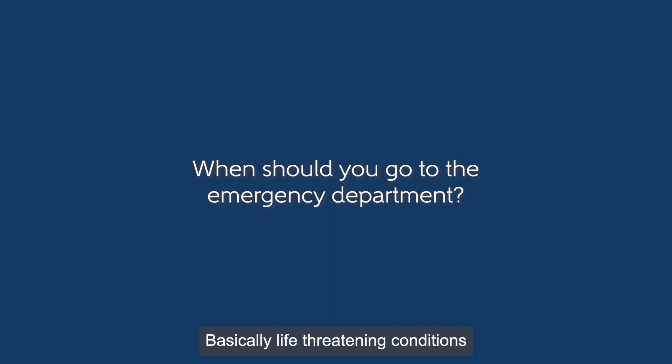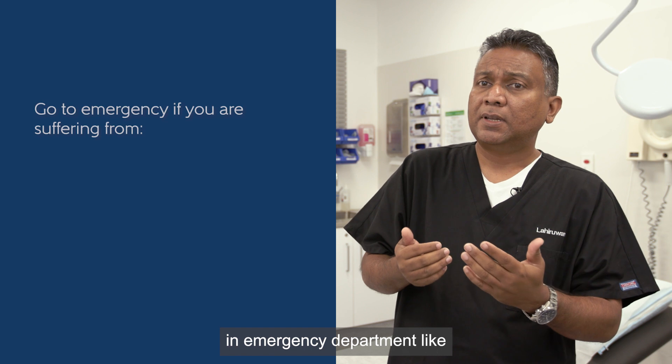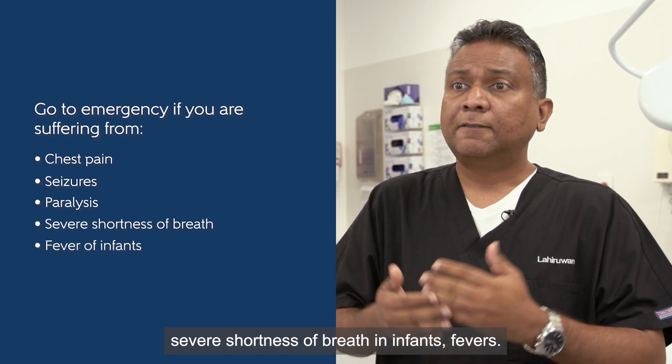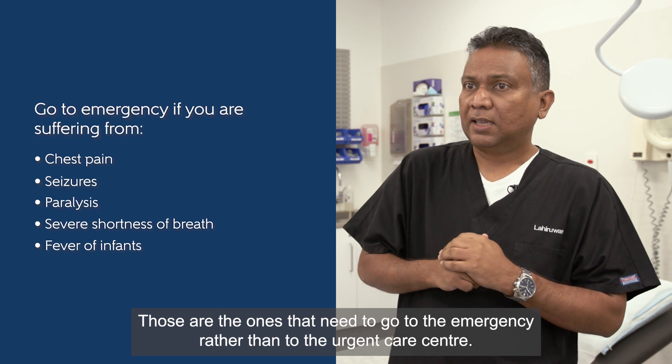Life-threatening conditions — for example, conditions that need to be seen in an emergency department like chest pains, seizures, paralysis, severe shortness of breath in infants, and fevers — those are the ones that need to go to the emergency rather than to the urgent care center.